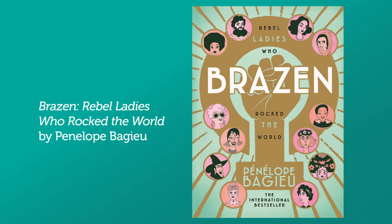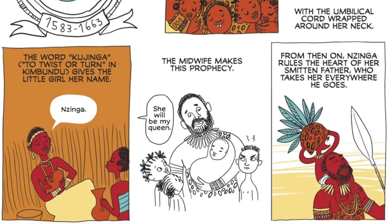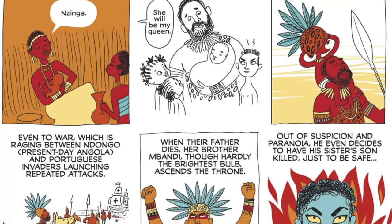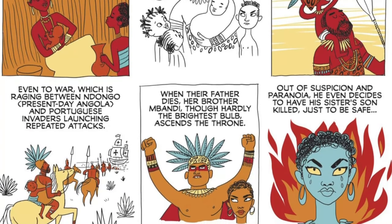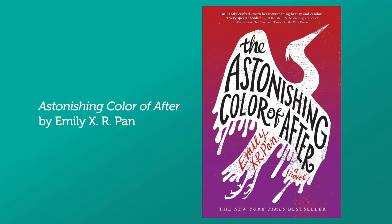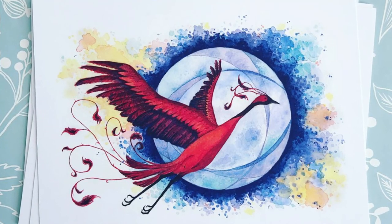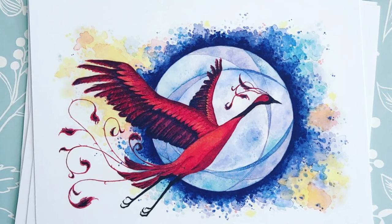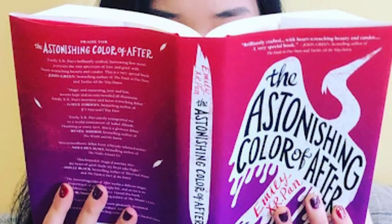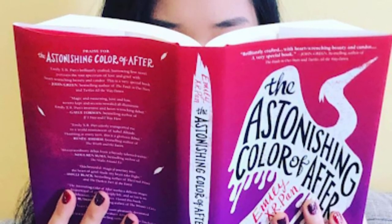Graphic novel fans look no further than Brazen by Penelope Bagieu. This book is full of fun, colorful illustrations. The women in this book go against the status quo and embrace all parts of themselves. One of my favorite features was on Margaret Hamilton, the notorious Wicked Witch of the West from The Wizard of Oz. Fans of John Green and coming-of-age stories, check out The Astonishing Color of After by Emily XR Pan. Lay Chen Sanders journeys to Taiwan to meet her maternal grandparents after her mother dies by suicide, and learns to process grief and loss while finding joy in new relationships with her estranged family. Grab a box of tissues for this powerful and emotional read.